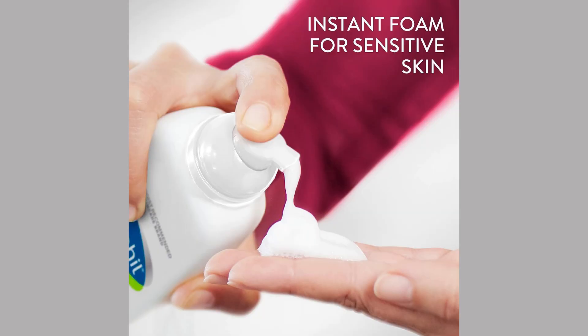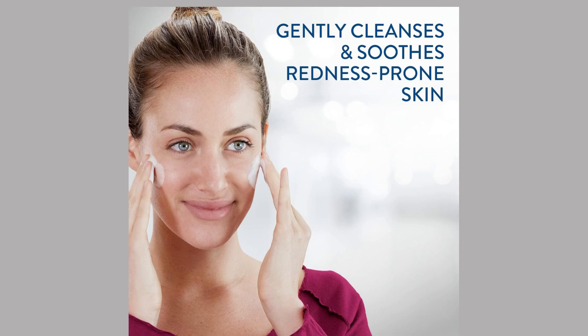Gentle fragrance. The gentle, unobtrusive fragrance of Cetaphil Face Wash provides a pleasant experience while cleansing. Versatility. This product is suitable for all skin types, including sensitive, dry, oily, or combination skin.